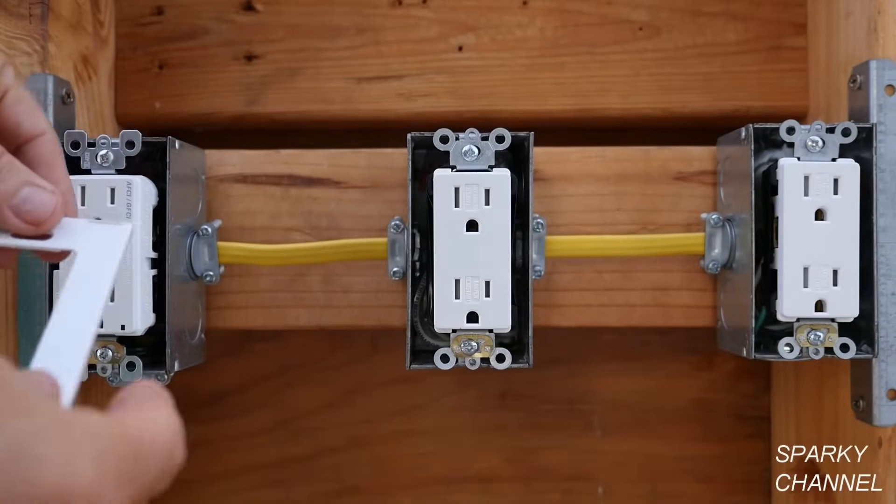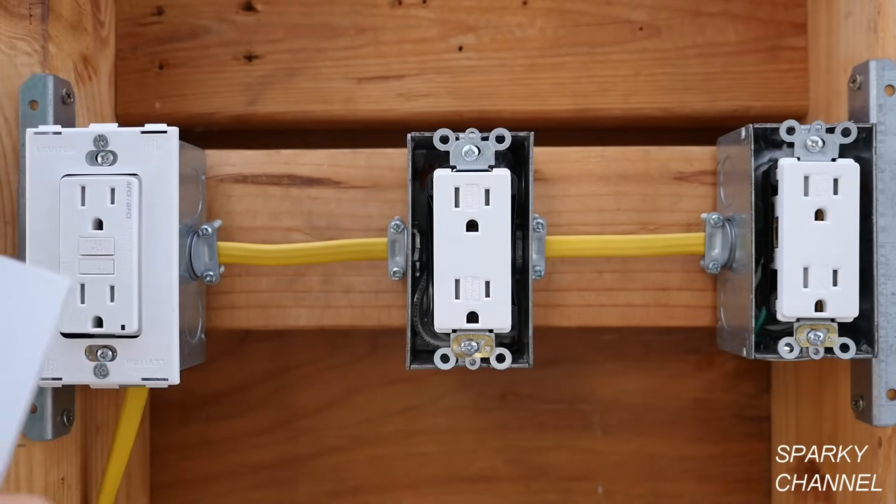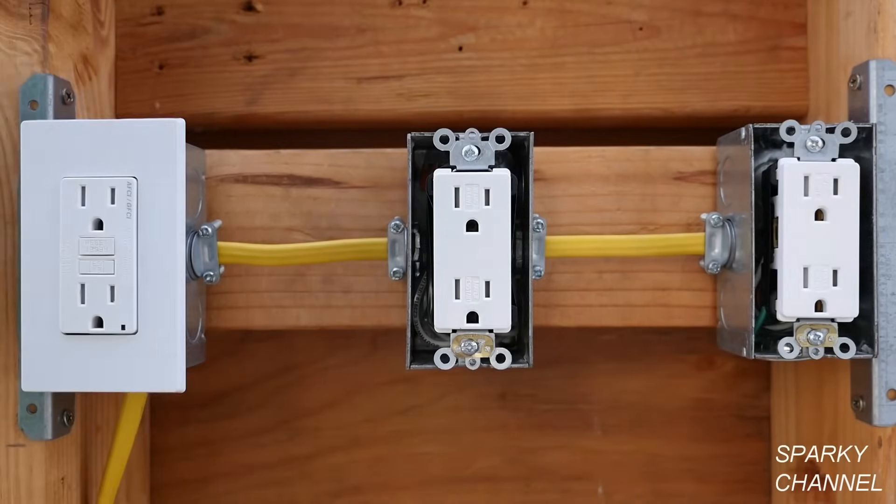Now I'll put on the screwless wall plates. This is a backing plate — then you take the screwless cover and just snap it right on.